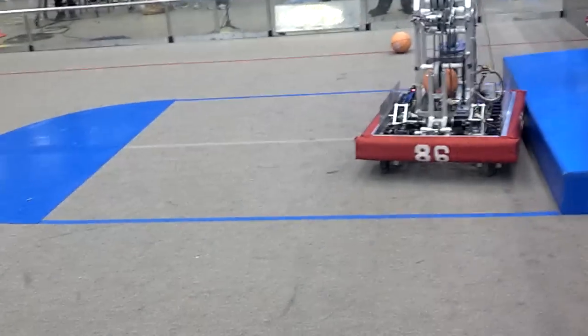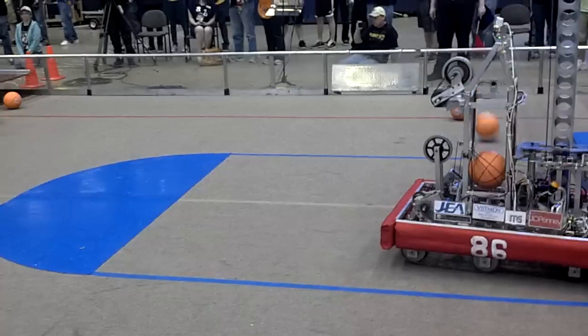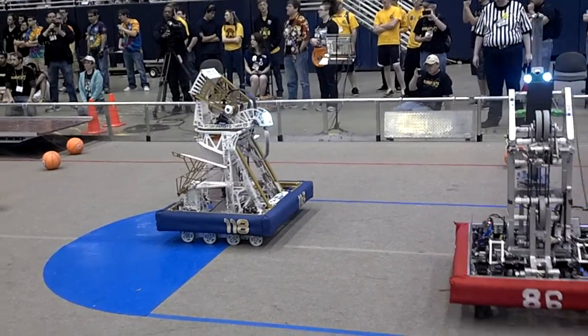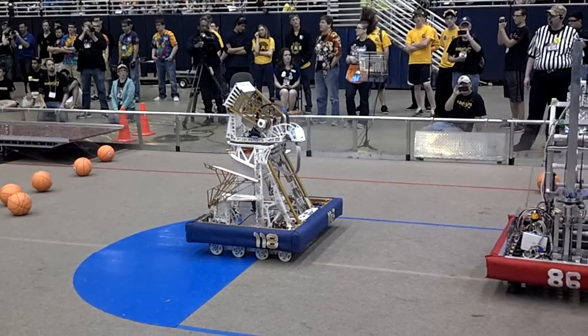Going shot for shot, 10 points show the difference. Robo Notch making dead shots, 16-1. Robo Notch not far behind.